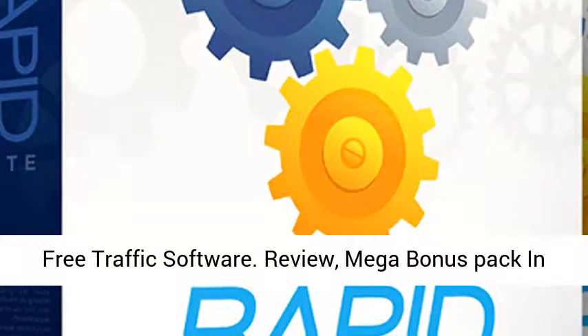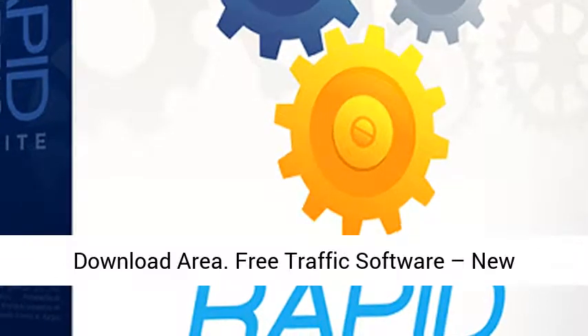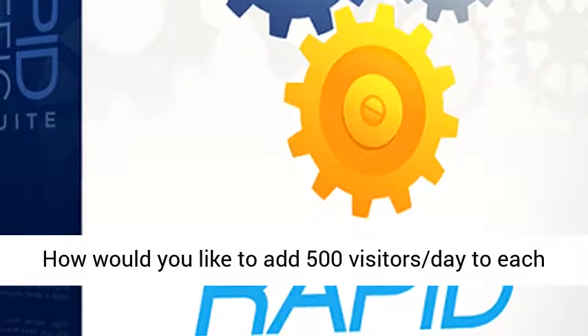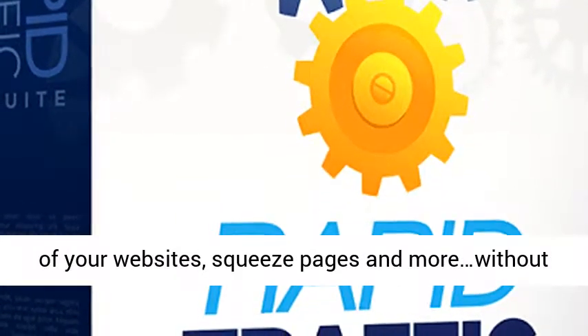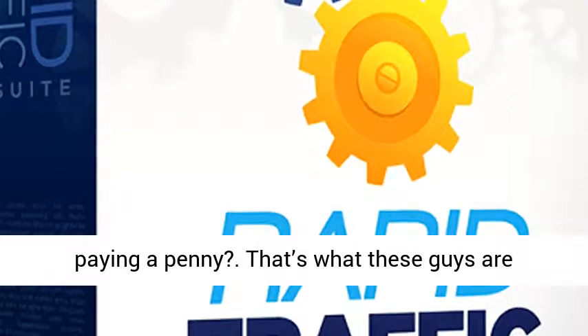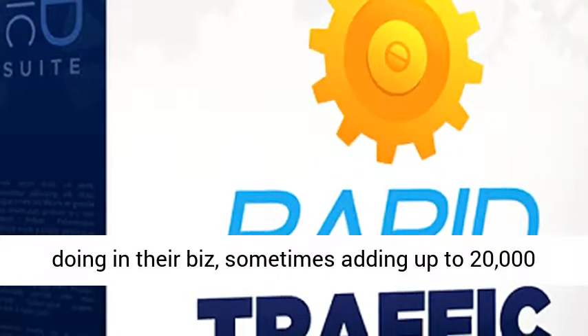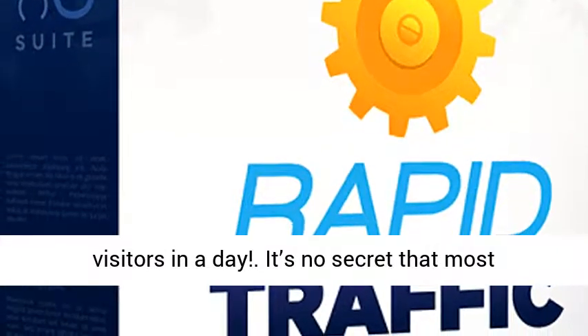Free Traffic Software Review — make a bonus pack and download area. New software helps explode thousands of visitors a day. How would you like to add 500 visitors a day to each of your websites, squeeze pages and more, without paying a penny? That's what these guys are doing in their business, sometimes adding up to 20,000 visitors in a day.